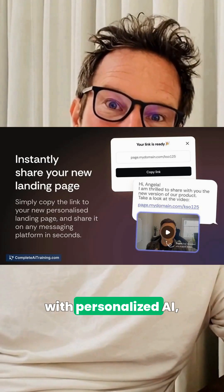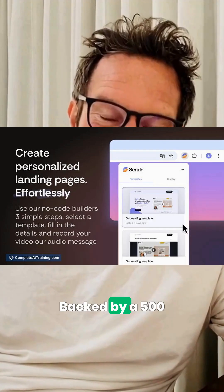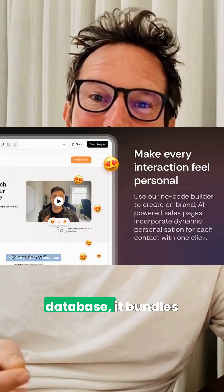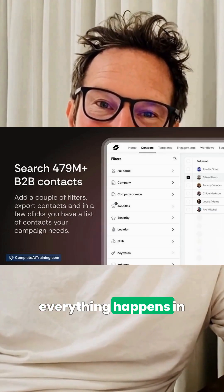Once it's live, Sender helps GTM teams reach people with personalized AI lip-sync videos and dynamic outreach pages via email or LinkedIn, backed by a 500 million-plus contact database. It bundles AI agents and data enrichment so everything happens in one platform.